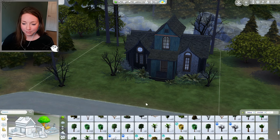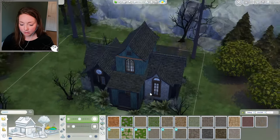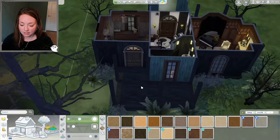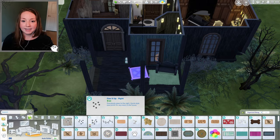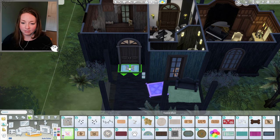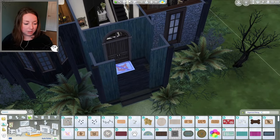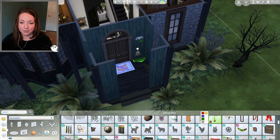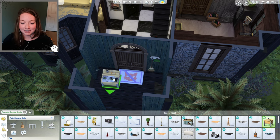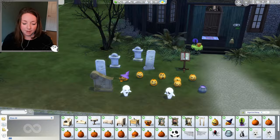Here is the finished landscaping — quick and easy. I'll give them a cobblestone pathway, and some dirt pathways out back. I'll add some cat stuff on the back porch, and a 'no cats allowed' welcome mat — which goes against the cat stuff, but I feel like they wouldn't want cats around because the cat wasn't on their side in the movie. We need a broom — technically three, but I'll just put one. Let's add a pumpkin carving station and a candy bowl!